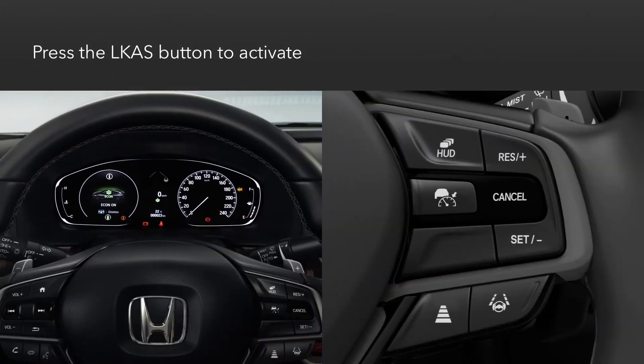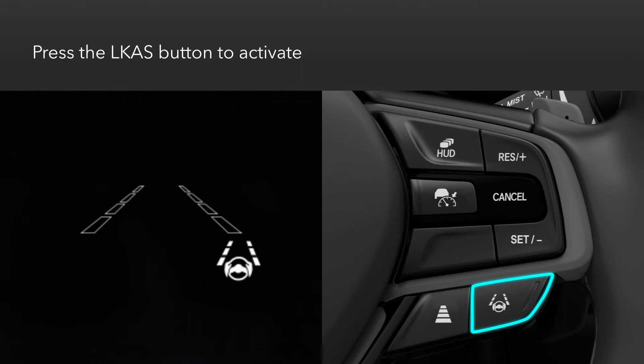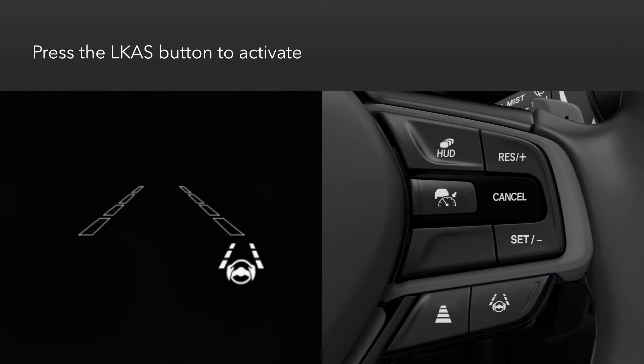To activate the system, press the LKAS button. A white LKAS icon and lane outlines will appear in the instrument panel, indicating that the system is activated.